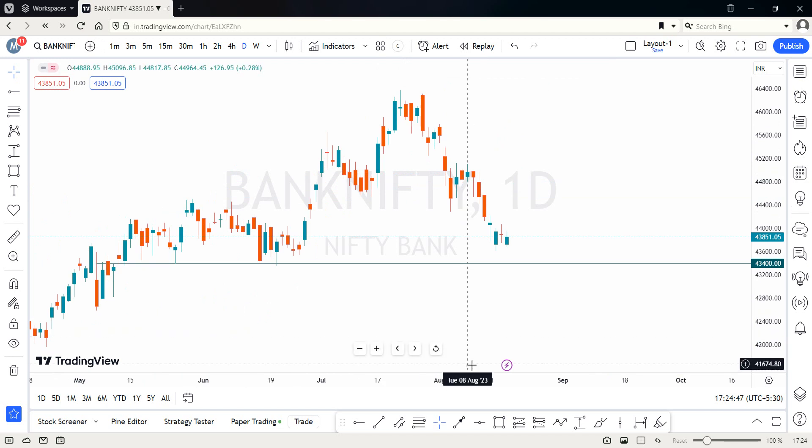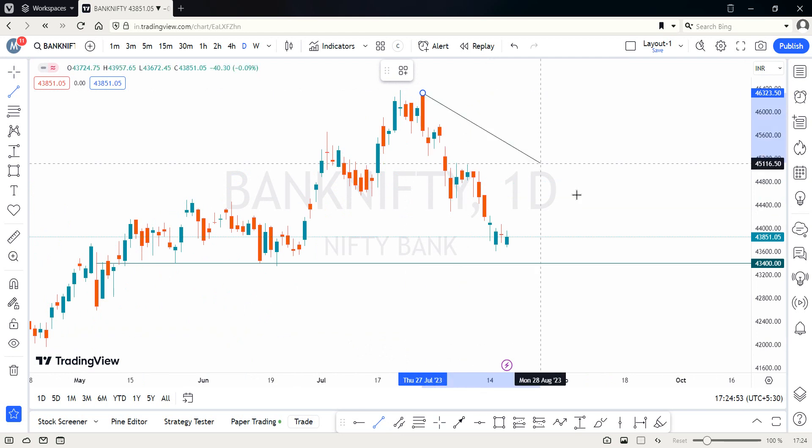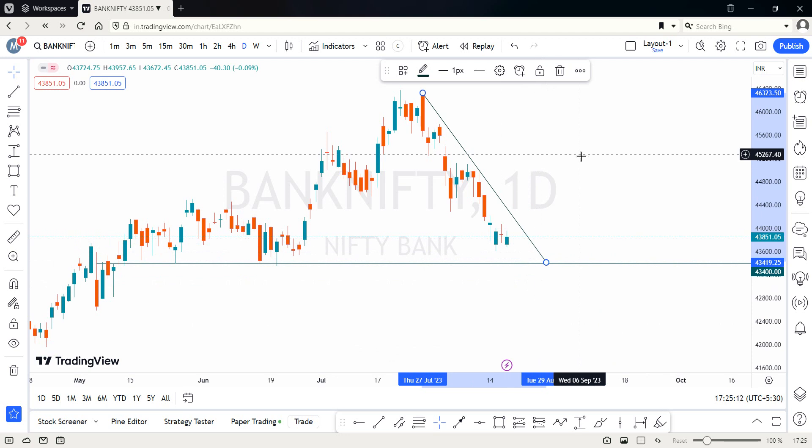When we zoom into the chart a little, you will find a very steep trend line coming over here. As of now, the market is still trading below this trend line, so this will act as our resistance trend line. We'll mark this for future days — until the market either breaks it down or moves up. This is a reference point for swing and positional traders.